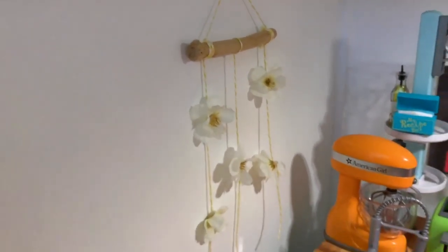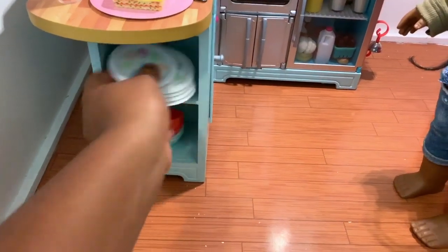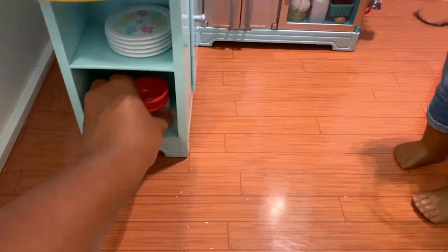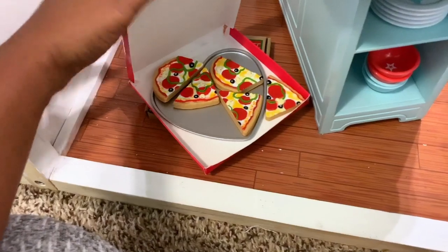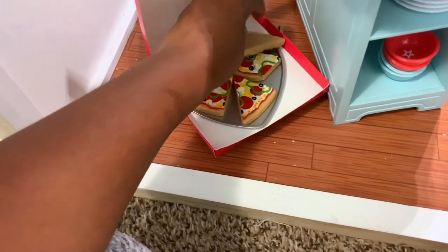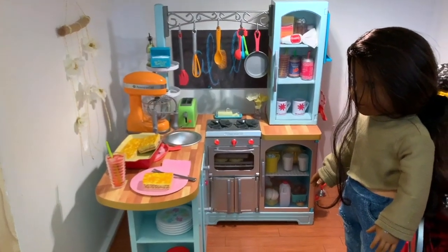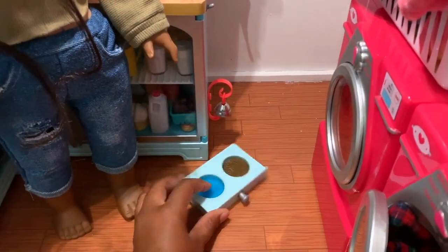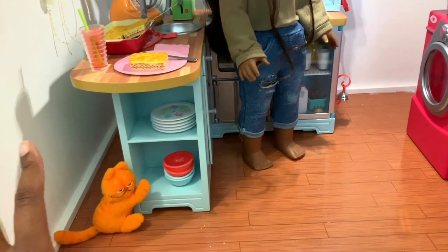On the wall is a wall hanging I made — really simple, just some yellow embroidery string to tie in with the painting. I also have lots of plates and bowls. Behind the kitchen are the pizzas — one is from the newest American Girl set. We have two pets: Garfield right here — vintage, awesome, amazing — and a little pet area with a food bowl, water bowl, and a chalkboard.